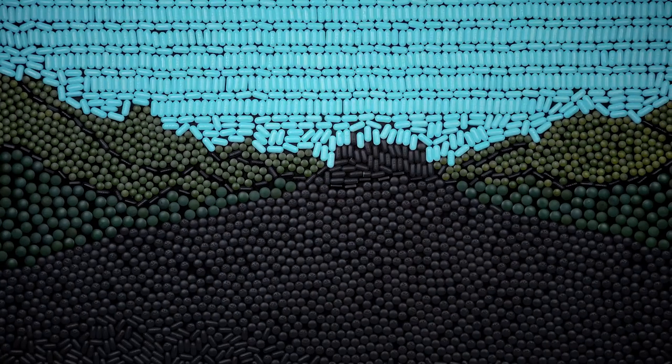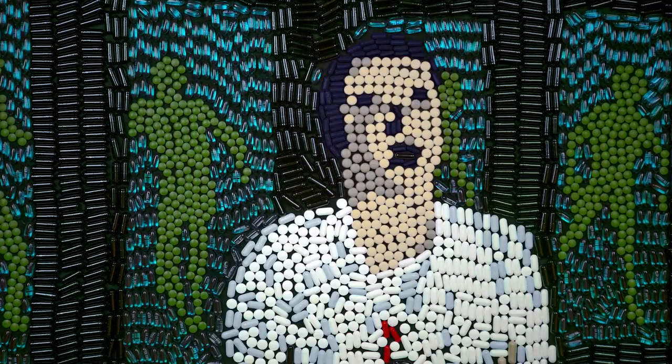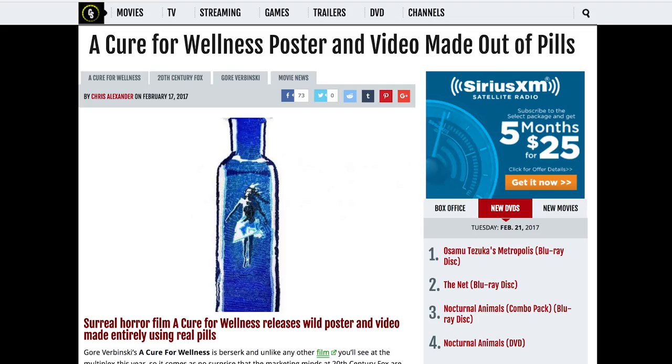After eight solid days of animation, we completed the film trailer with a few days to spare before the film's release. The result was a huge success, garnering the viral attention 20th Century Fox was looking for.